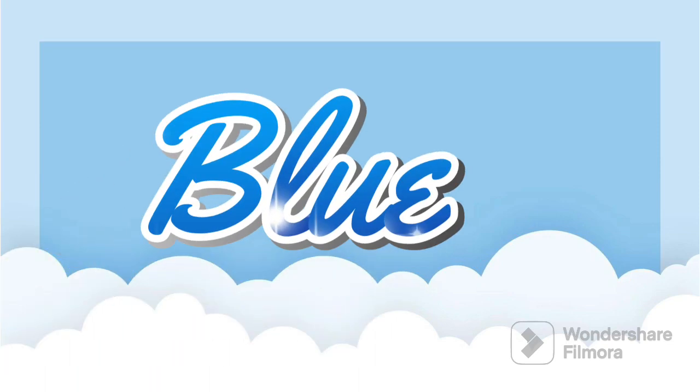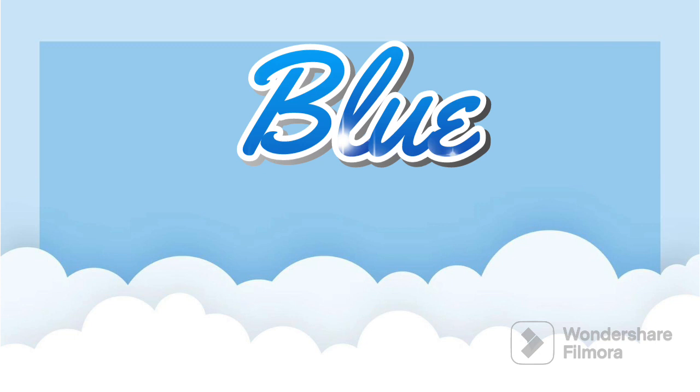Hello children, do you want to learn about blue color today? Okay, so here is a story for you all.